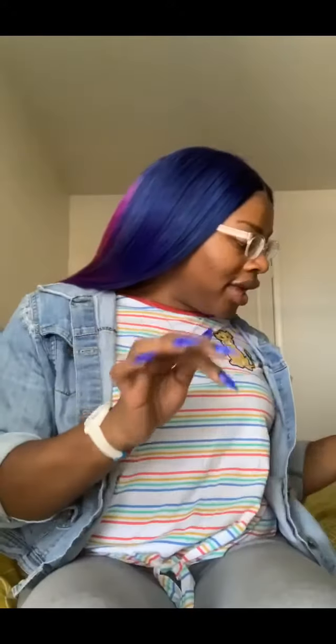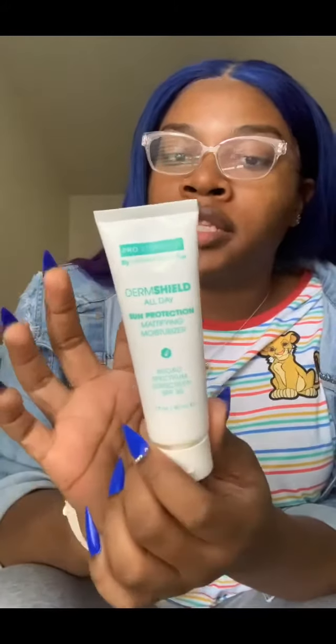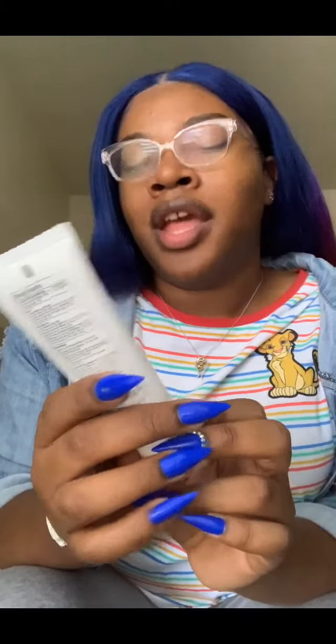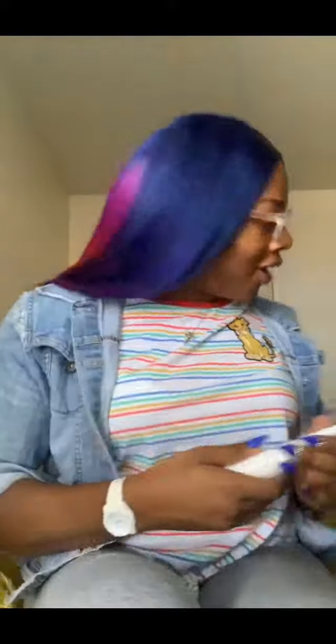Once that's done, last but not least I apply my Derma Shield sun protection with SPF 30. Make sure you apply this 15 minutes before you go outside — that's what the directions say. It also says to reapply 40 minutes after swimming or sweating. I don't actually reapply my sunscreen throughout the day — that's a good question: do you all reapply your sunscreen if you're going to the beach or sweating?